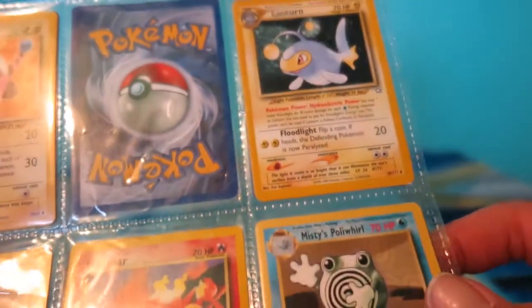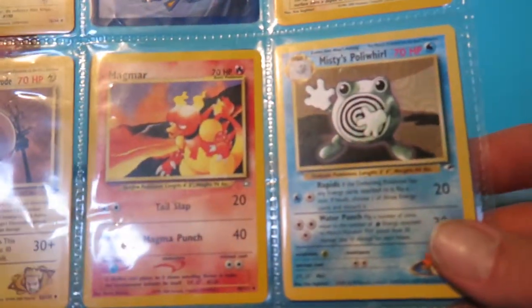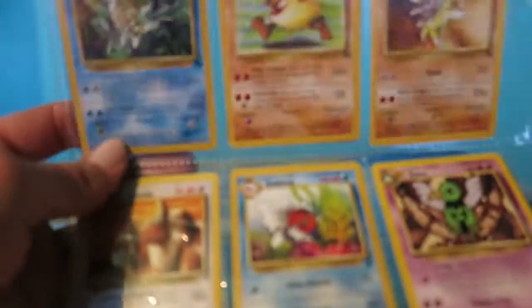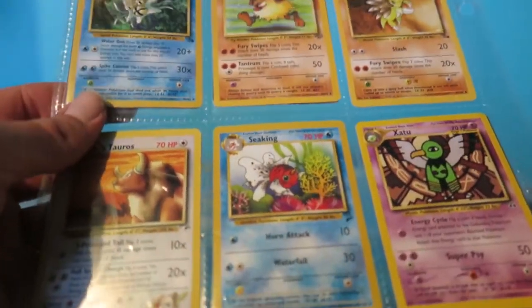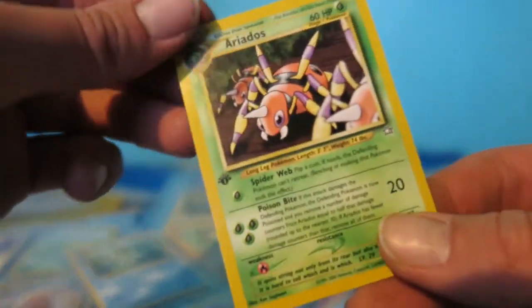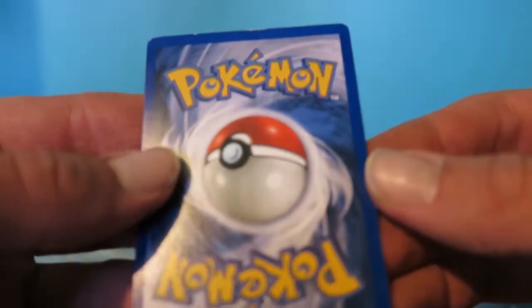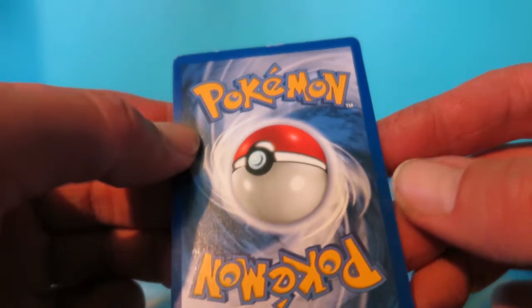We got Surge's Electrode, Magmar, Misty's Poliwhirl. I started getting excited, and I really got excited when I found a first edition Aerodactyl. Let me pull him out and take a look. Got ourselves a first edition Aerodactyl and he seems to be in pretty good shape. A couple nicks - you can't really get away without a couple nicks from this binder.